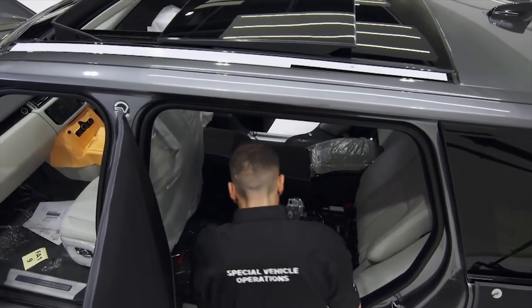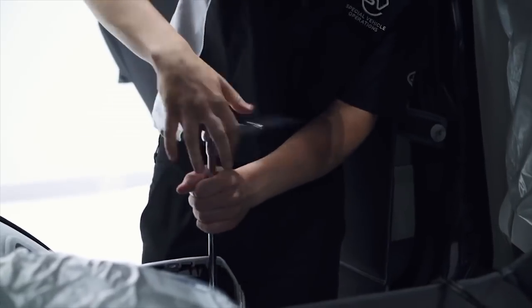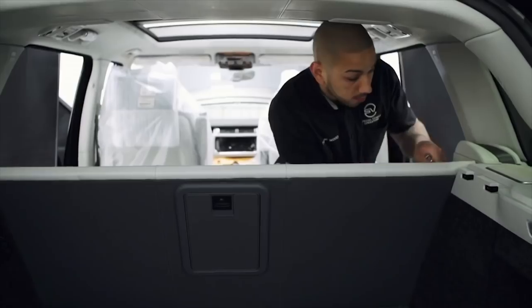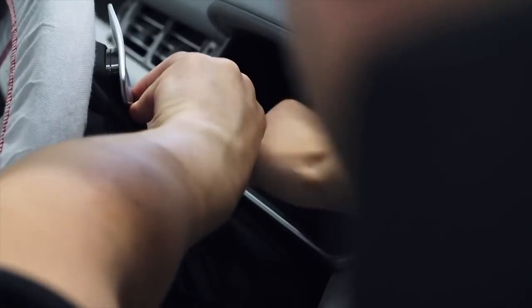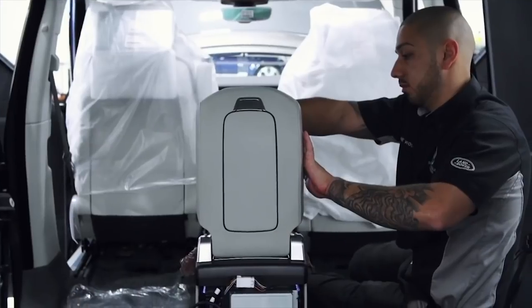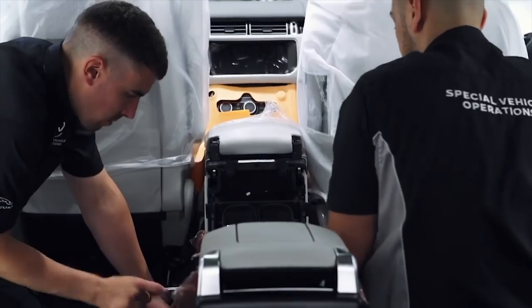And the nice thing is we get to see them — they'll come in themselves and watch us building their car. It's nice to know that the car you're building for somebody, they want to come and watch you build it. Customers aren't the only ones who recognise the difference. It's more: take your time, get it right first time, no rushing. Gets in your blood after a while. It's a great pleasure.